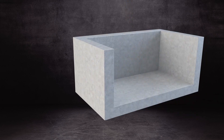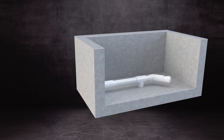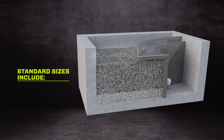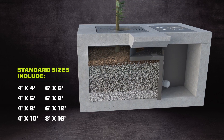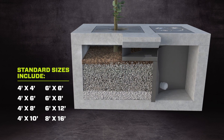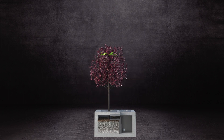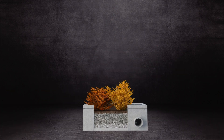Every Biopod is supplied as a complete system, including all internal piping, fittings, and media. With a wide range of standard sizes and design options, Biopod offers flexibility to meet the needs of any site in a compact footprint. In addition, Biopod biofilters are designed to accommodate a wide range of vegetation, able to meet a variety of green infrastructure mandates.